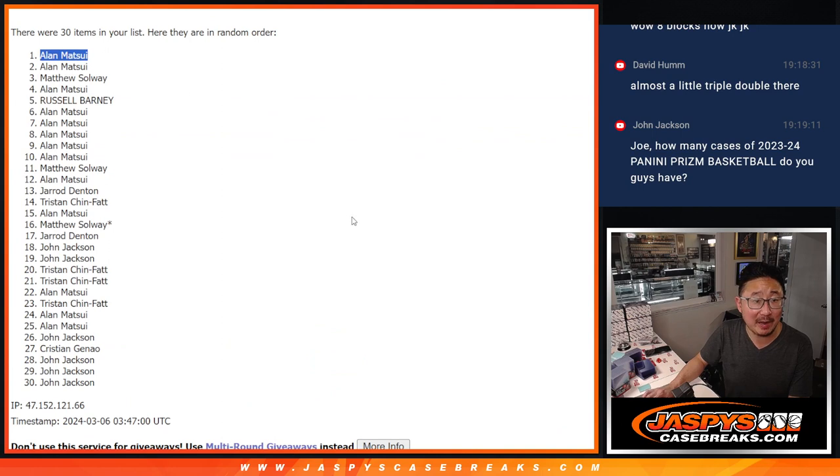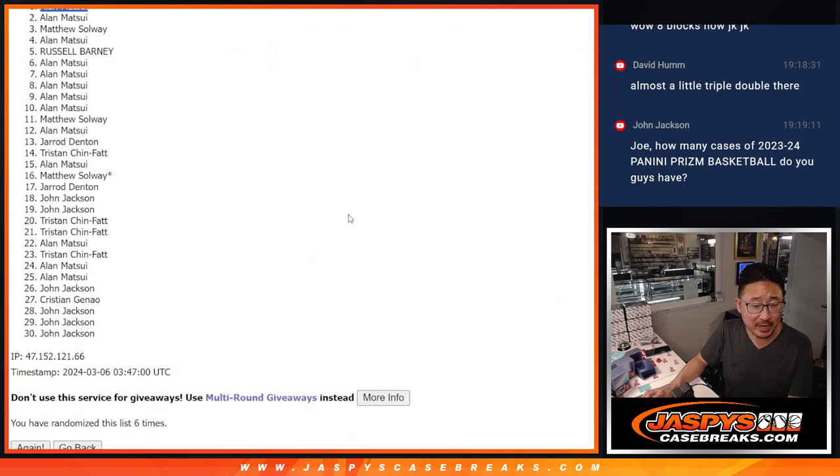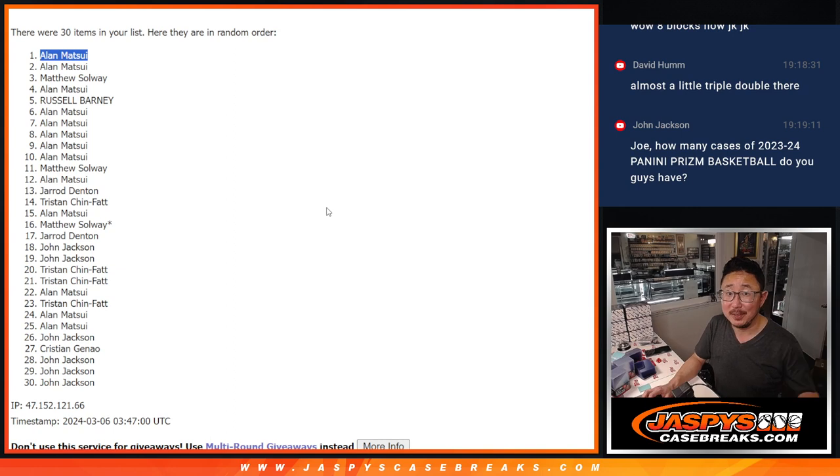There you go. All those spots paid off, Allen. Congrats to you — your name's on top, you're in the mystery crate. I'm Joe for jazbyscasebreaks.com. Let's keep filling up those fillers, and I'll see you next time for the next one. Bye-bye.